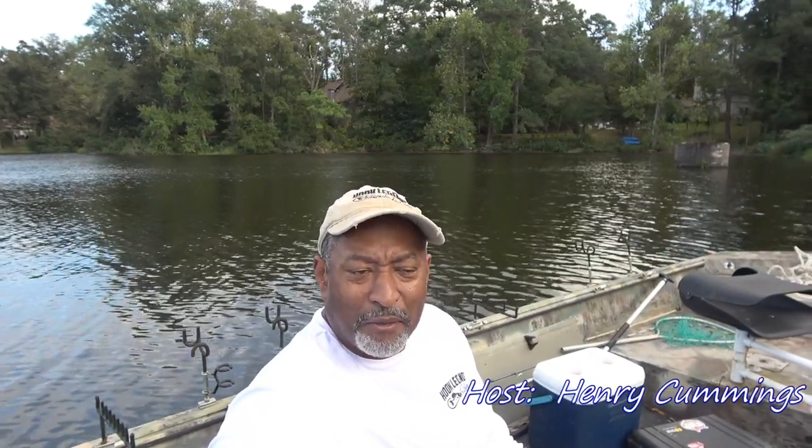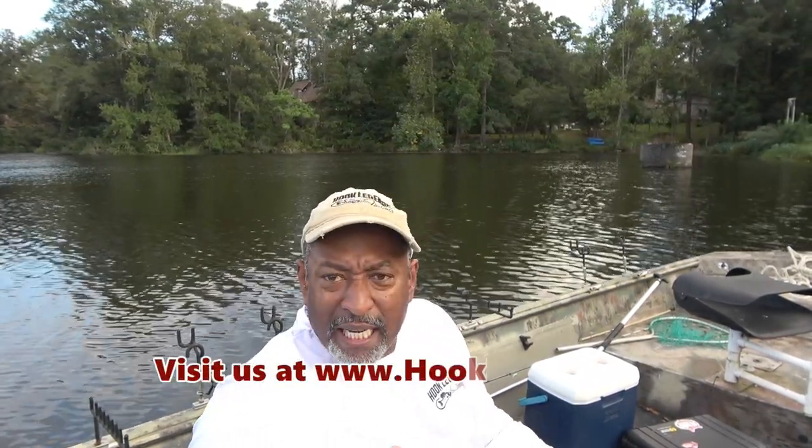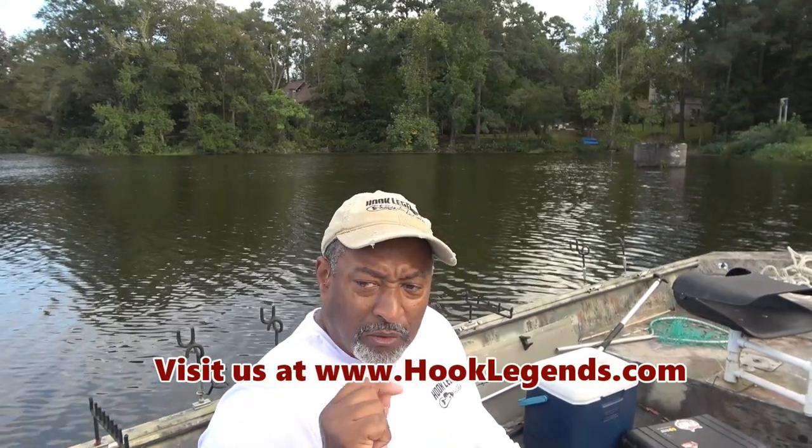Hello, welcome to Hook Legend, thanks for watching today's video. Today I'm out here on a day where a cold front's about to come through — one of the first cold fronts of the year. It's not going to be really that cold here in Florida, but the barometric pressure will be going up, which isn't necessarily good for fishing. It's also very windy out here today.